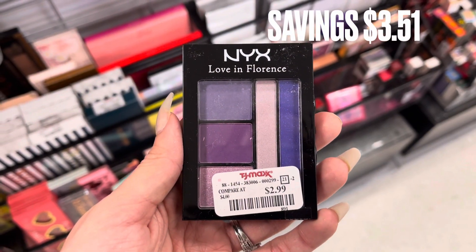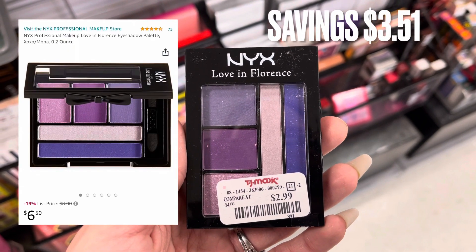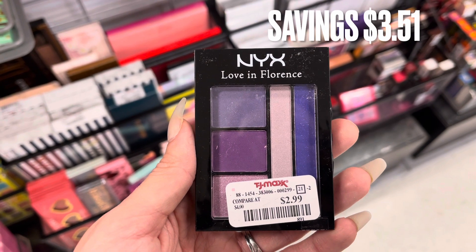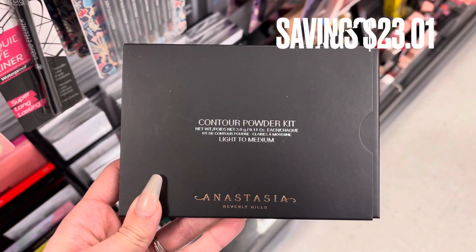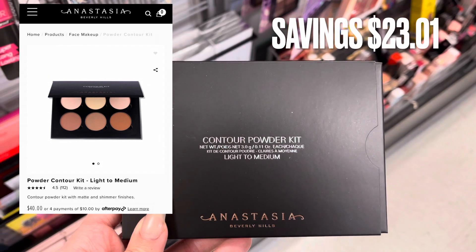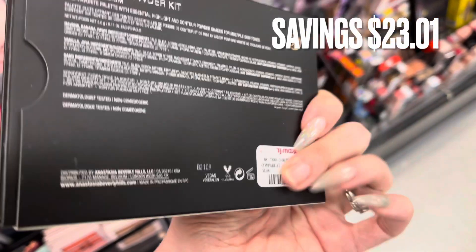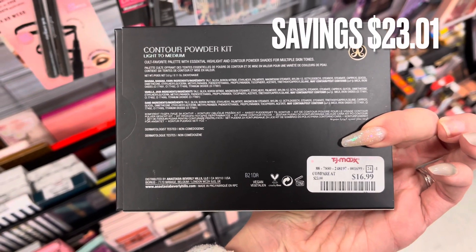Next we have some NYX: the Love in Florence purple eyeshadow palette. It's not on their website so I think it's older. It was around $6 on Amazon and $2.99 at TJ Maxx. Next is an Anastasia Beverly Hills Contour Powder Kit — they have a cream kit too but this is the powder version. It retails for $40 on ABH's website and was $16.99 here at TJ Maxx — a savings of $23.